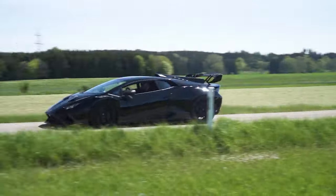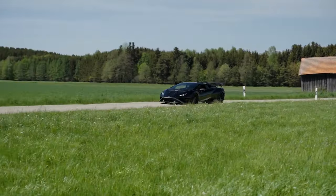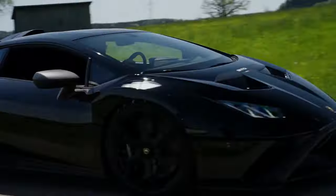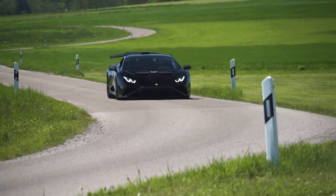The Huracan STO's aerodynamic design is a key feature, maximizing downforce and optimizing airflow to enhance agility and reduce weight. Over three-quarters of its body panels are crafted from lightweight carbon fiber, contributing to its nimble and responsive nature.